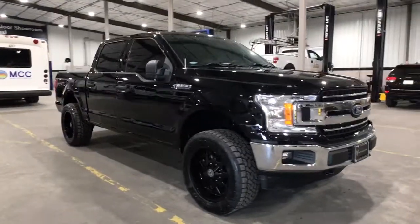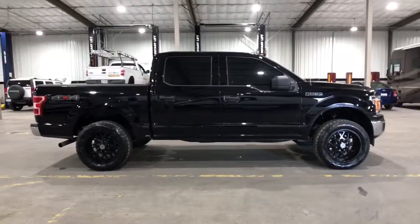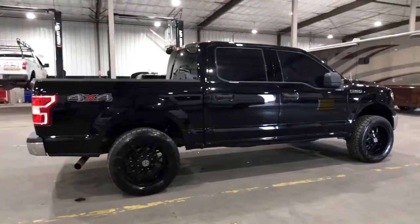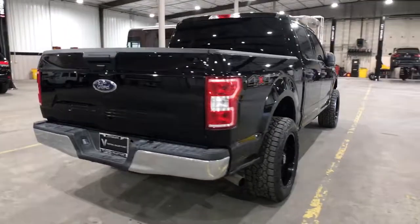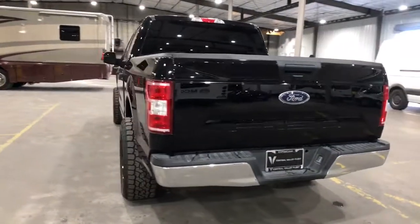Introducing the 2018 Ford F-150. This vehicle is an outstanding buy with fewer than 45,000 miles on the odometer. Take a closer look at this full-size F-150 — the light-duty pickup that leverages military-grade aluminum alloy and high-strength steel to produce class-leading towing and payload capabilities.